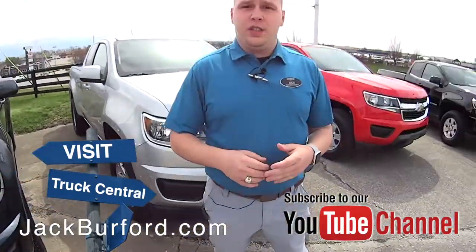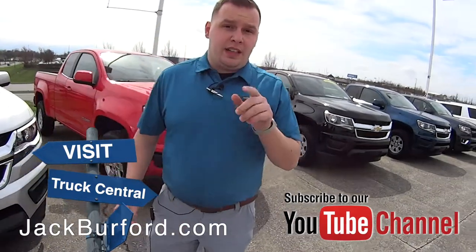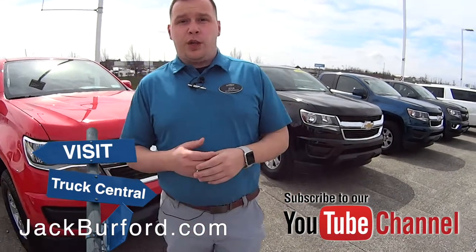We've got two really great deals — we've got a white crew cab in our deal section over here, and a Kinetic Blue Metallic crew cab as well. So if you're looking for a great deal on a Chevrolet Colorado, come check us out.